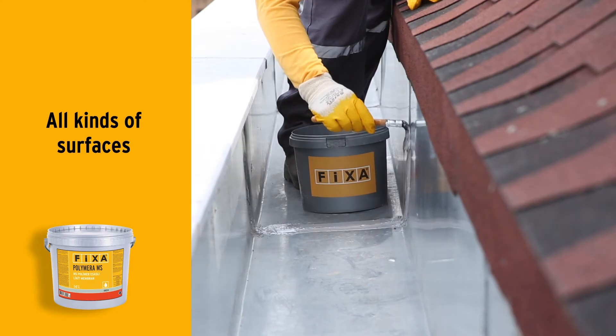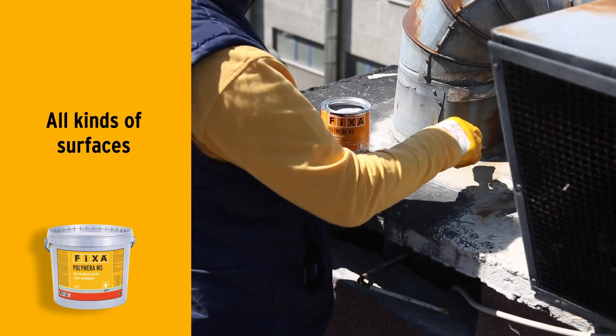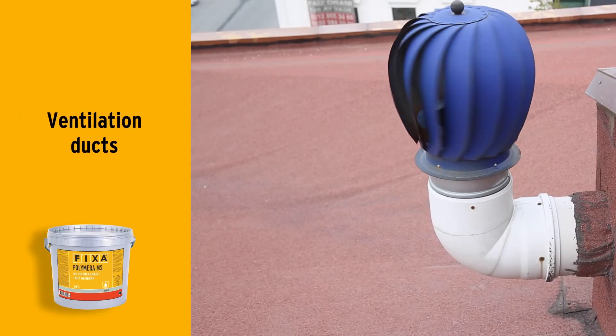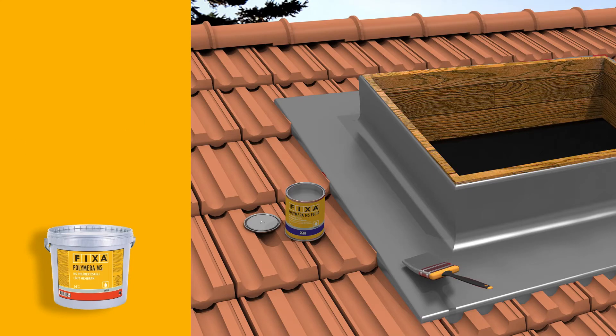It can be used on different surfaces and joints, such as concrete, metal, natural stone, ceramic, wood, and glass. It is also used in the manufacturing and assembly of ventilation ducts and air conditioners.